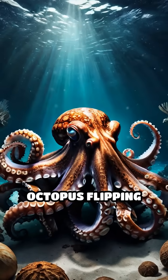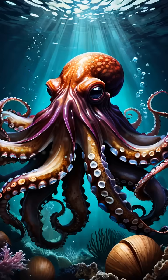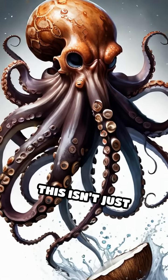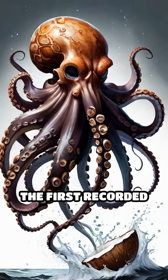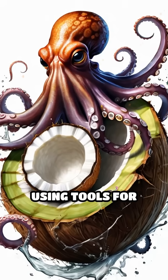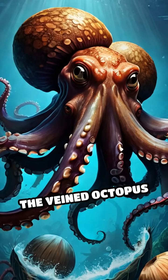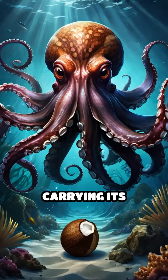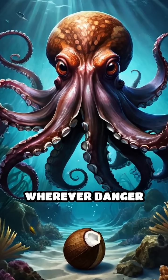Scientists have observed this octopus flipping the shells over itself, creating an impenetrable hideout. This isn't just camouflage — it's the first recorded case of an invertebrate using tools for protection. The veined octopus doesn't just find shelter, it builds it, carrying its portable fortress wherever danger lurks.